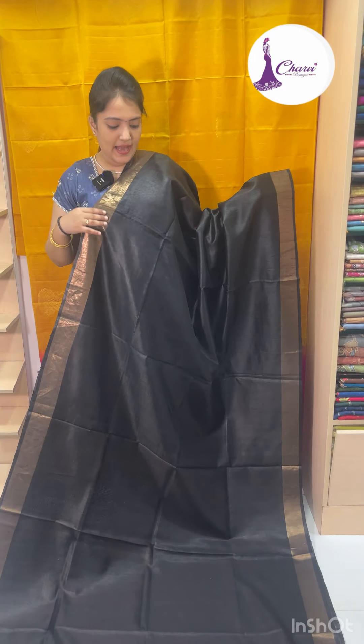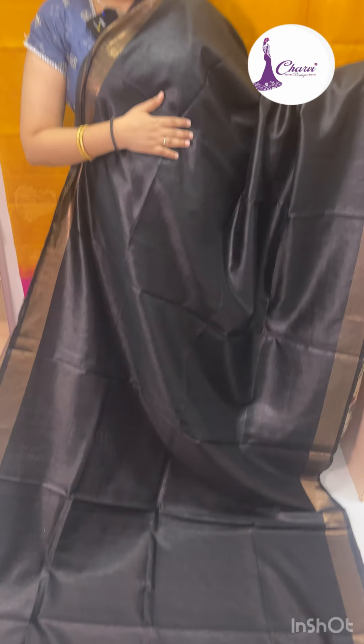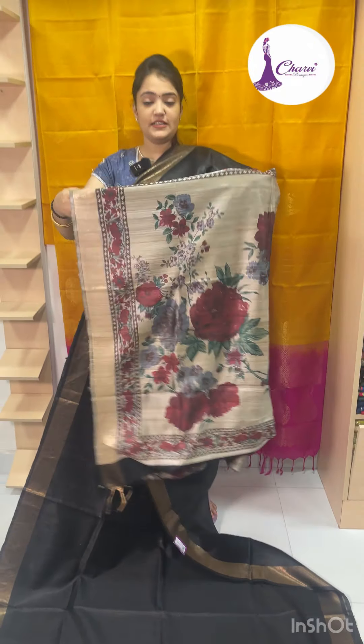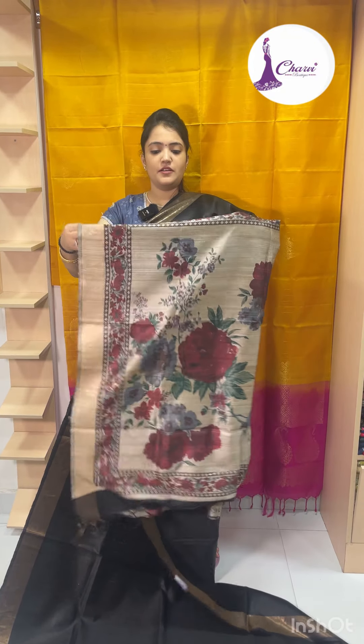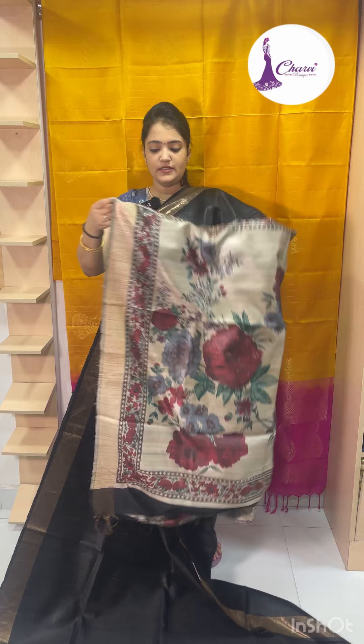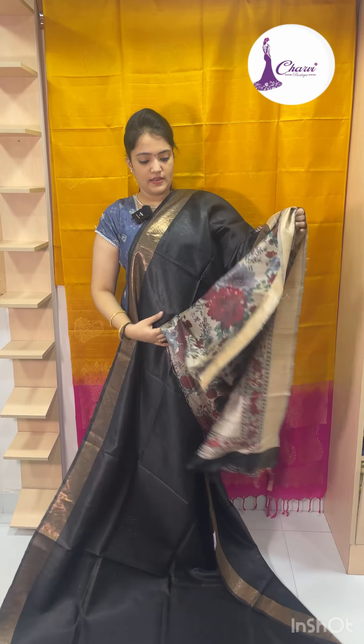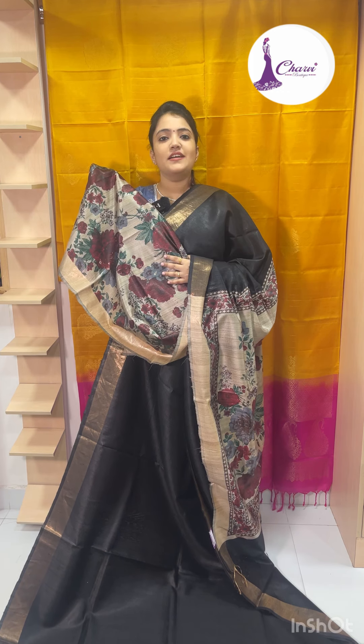Next is black — black to beige. Body plain. If you have a pattern blouse, it will be very beautiful. This is a blouse. Sari price is 9500.